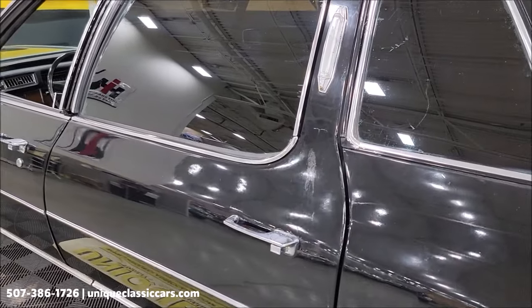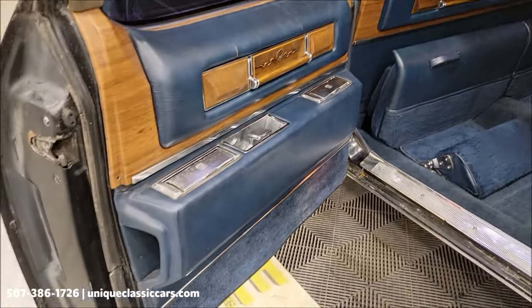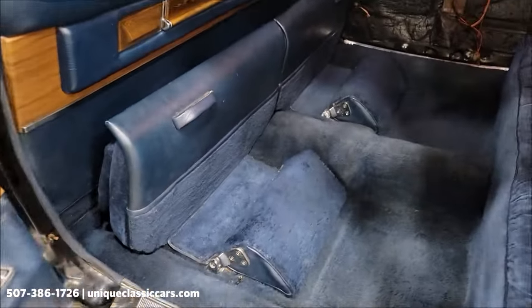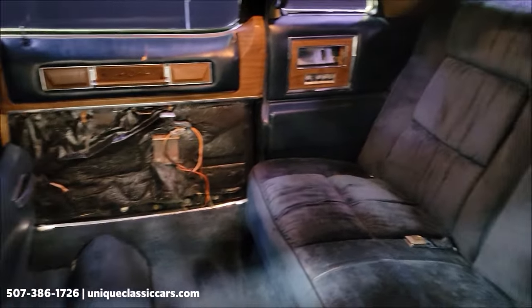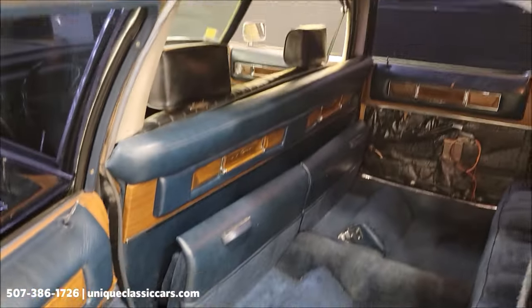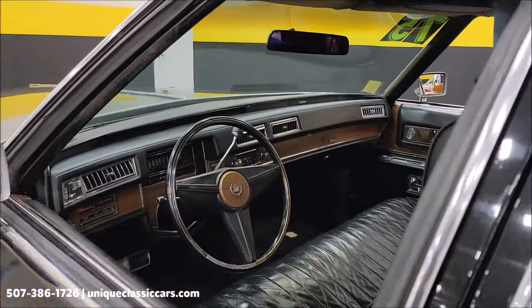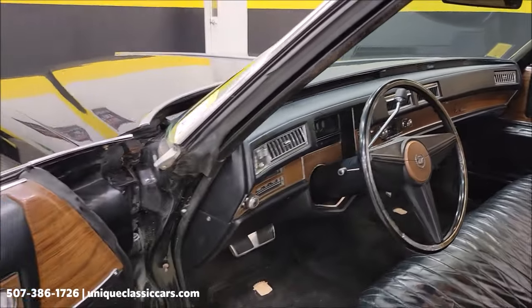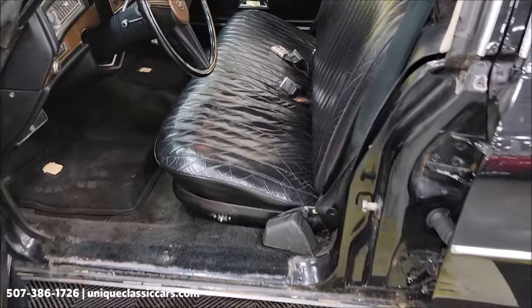Let's go ahead and take a peek in the rear. You've got jump seats and a footrest back there in blue cloth. You don't see a lot of them around like this anymore. Up front is a black leather seat.